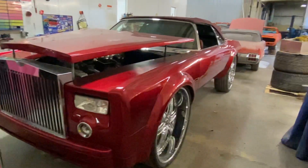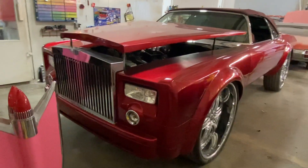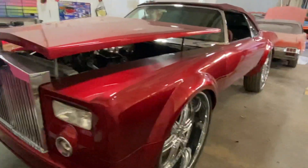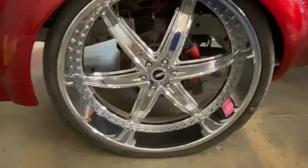It's your boy Jody in a box, you with the 73 Caprice, Phantom Donk, Rolls Royce front end, everything custom, fenders custom, custom built, sitting on 30-tish wheels.